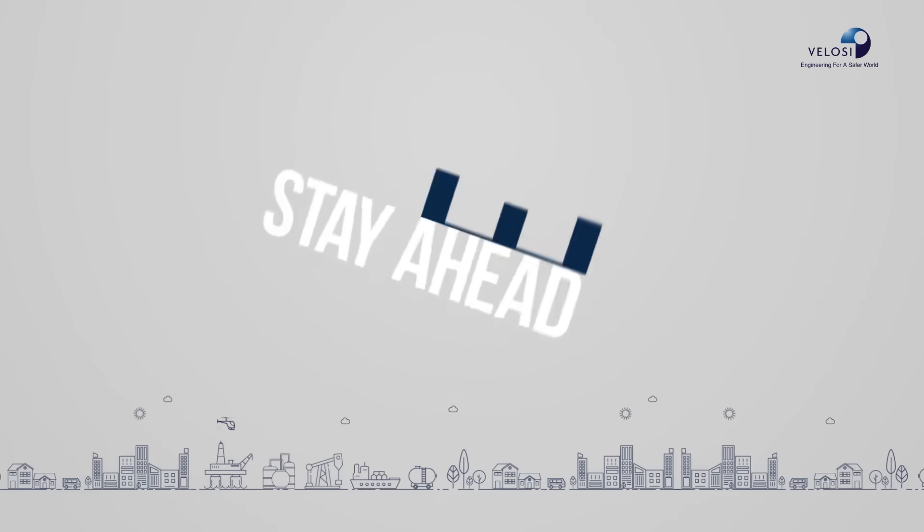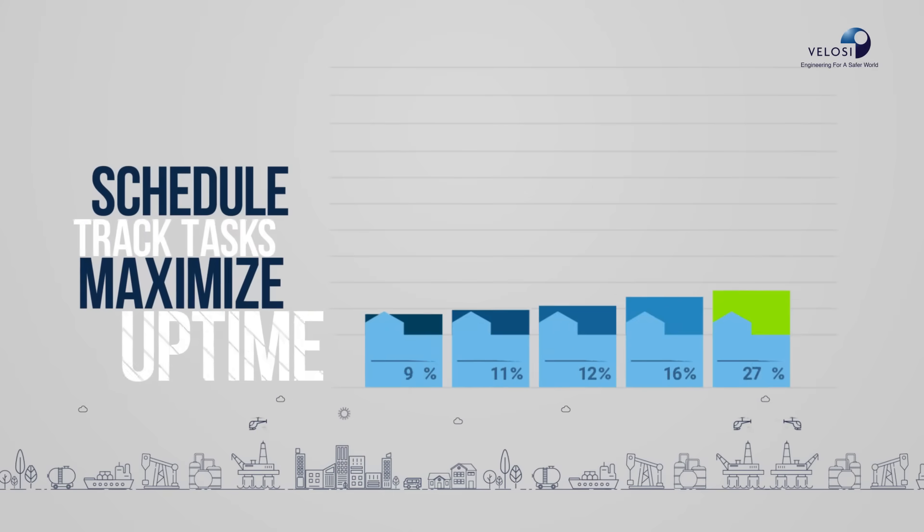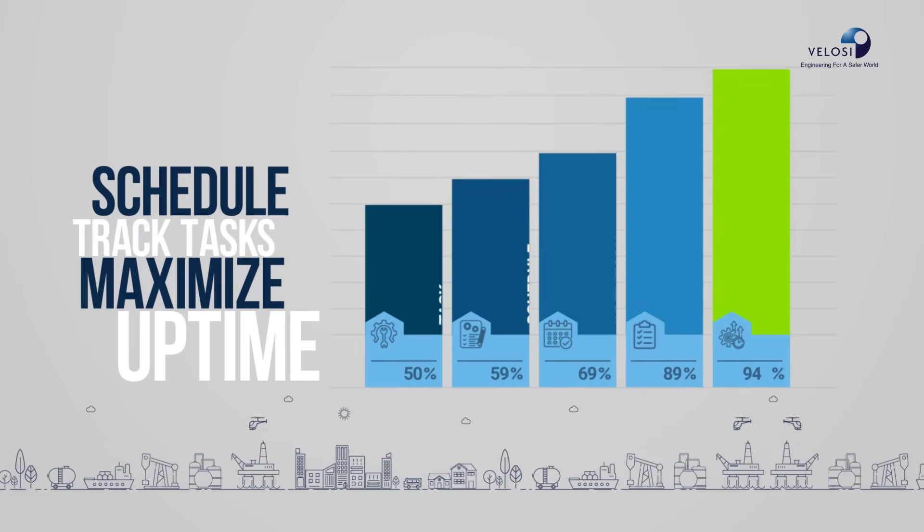Stay ahead with preventive maintenance. Schedule and track tasks to minimize breakdowns and maximize uptime.